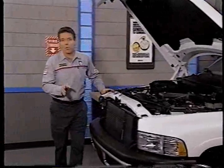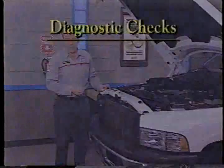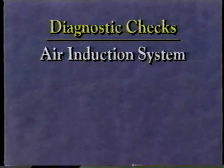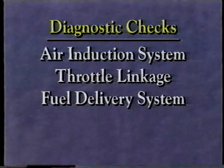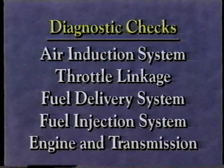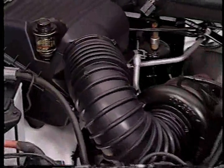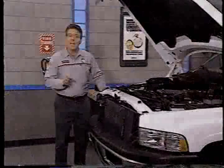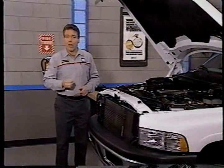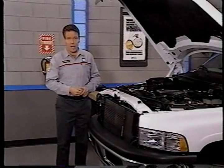In this part of the program, we're going to look at checks you'll need to make to resolve low-power complaints. These checks are organized according to system, not necessarily according to sequence. However, along the way, we'll be pointing out which checks should be performed early in the diagnosis. The first possible causes we'll look at are related to the air induction system — those parts responsible for getting air into the cylinders. Checks for restrictions or blockage between the air inlet and turbocharger are relatively easy to do and should be covered early in the diagnosis.